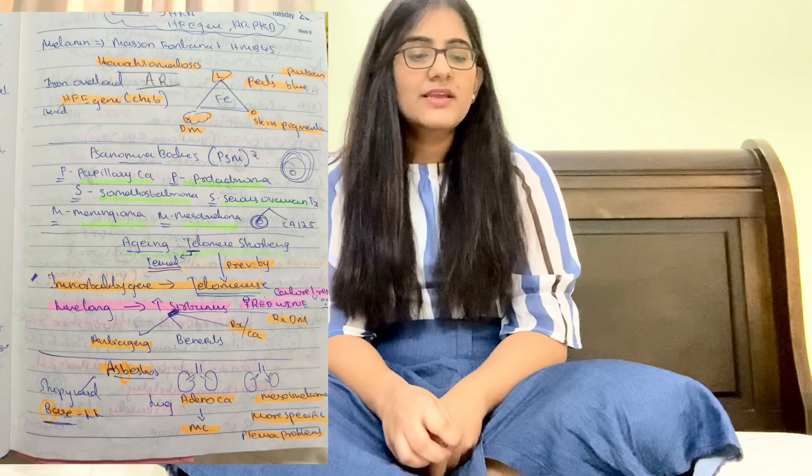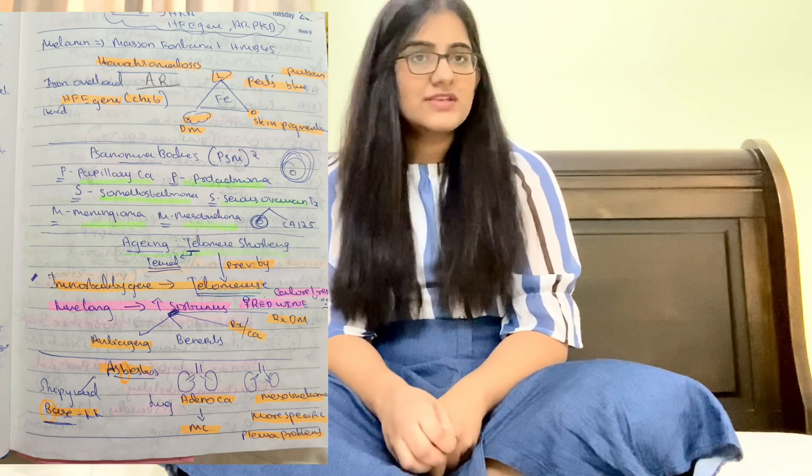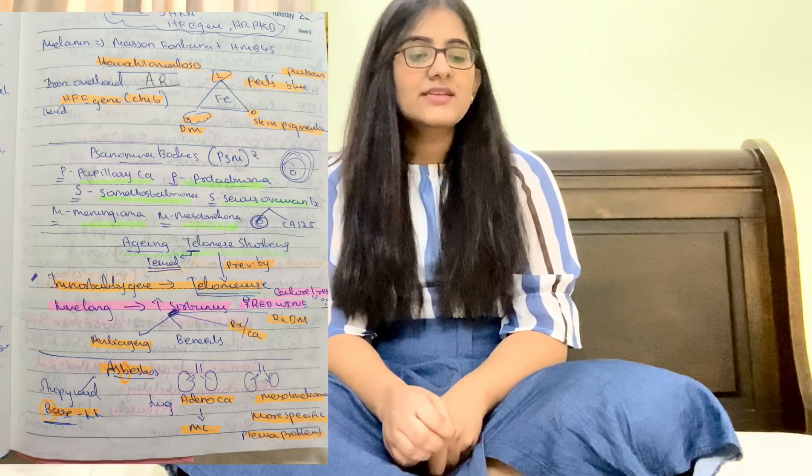For hemochromatosis: HFE gene, chromosome 6, autosomal recessive — means iron overload. Triad: liver affected, diabetes mellitus, and skin pigmentation. Iron stain is Prussian blue (pearl stain). Remember HFE gene and chromosome 6.